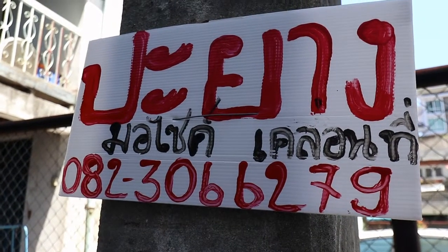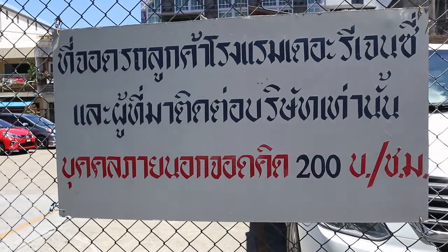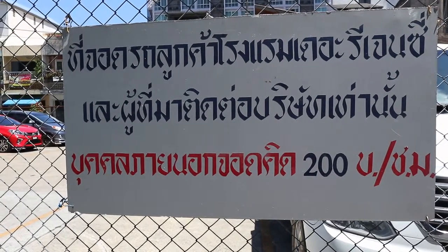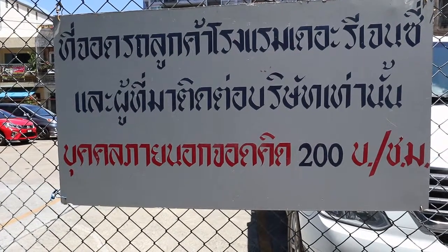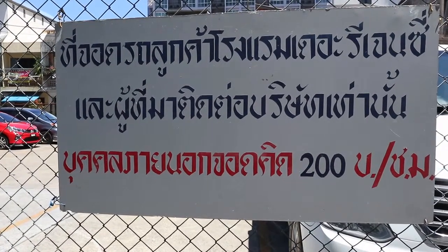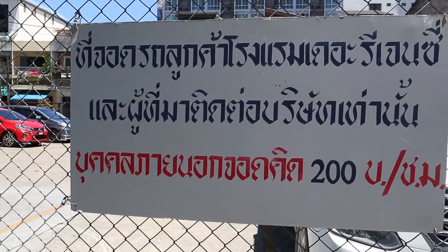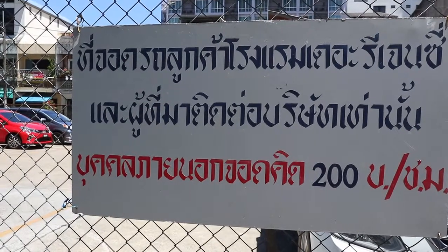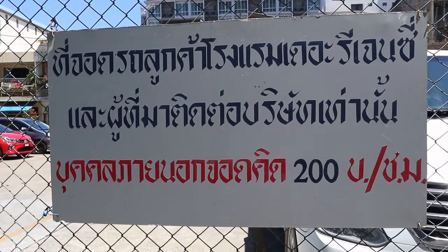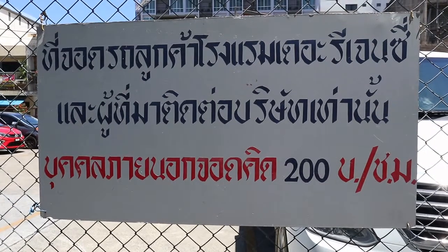Parking in Thailand, as in most parts of the world, is a problem and you have to be a bit careful where you park. This is a private car park for a hotel, and there's a sign outside which is only in Thai. It says this car park is only for customers of the Regency Hotel and for people who come to do work here. People from outside who park here and are not customers of the hotel have to pay 200 baht per hour. If you can't read Thai and you park in here, you might have quite a shock when you come back to get your car.